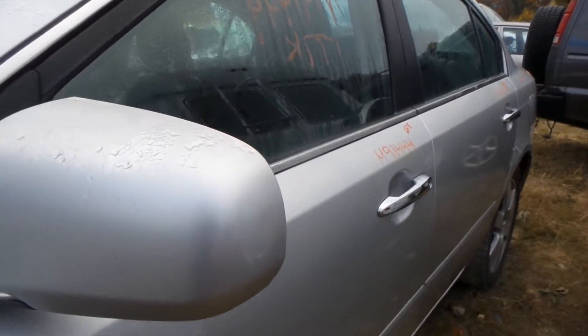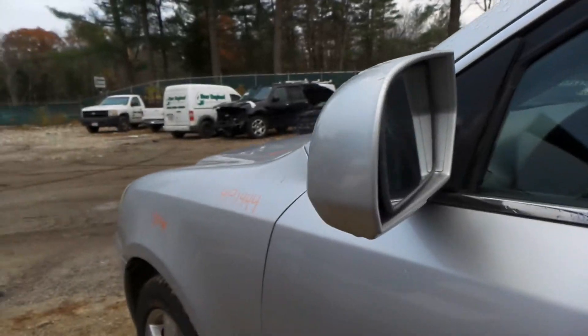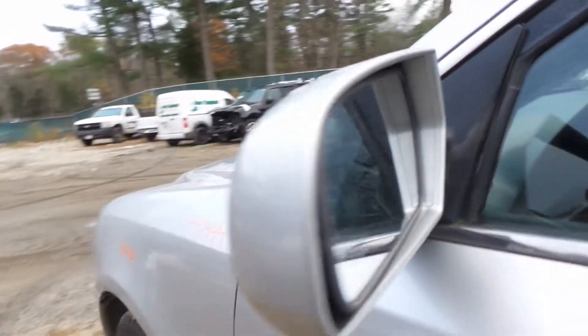The door mirrors on this vehicle — they've got some clear peel on them but definitely still usable. Body color cover — slap some paint on there maybe or just use them as is. Good glass on there as well.